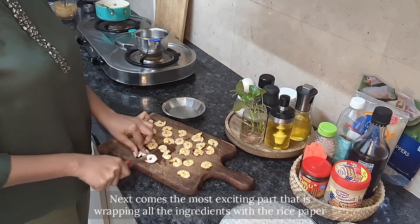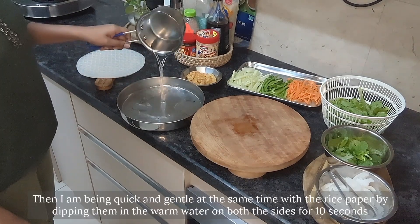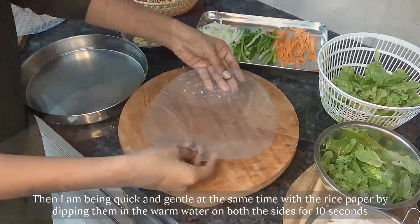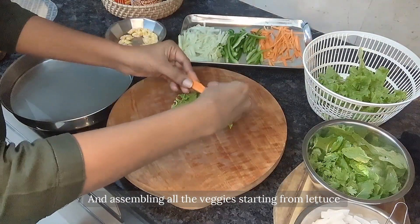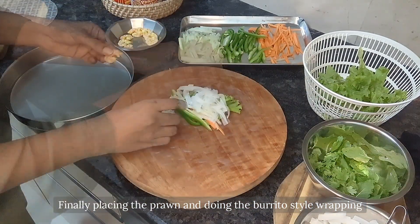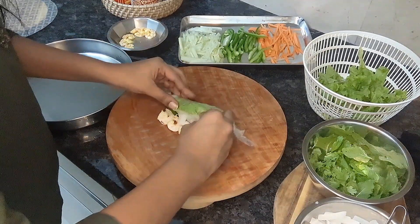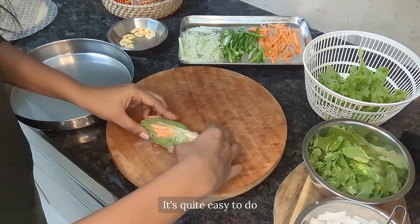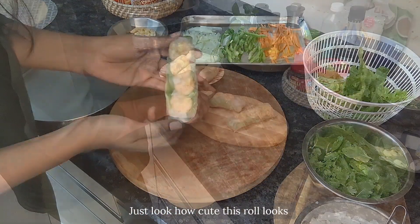Now comes the most exciting part — wrapping all the ingredients with the rice paper. I've taken warm water in a plate, then I'm being quick and gentle at the same time, dipping the rice paper in the warm water on both sides for 10 seconds. Then I'm placing it on a wooden board and assembling all the veggies starting from the lettuce, then carrot, cucumber, mint leaves, and noodles. Finally I'm placing the prawn and doing the burrito-style wrapping.